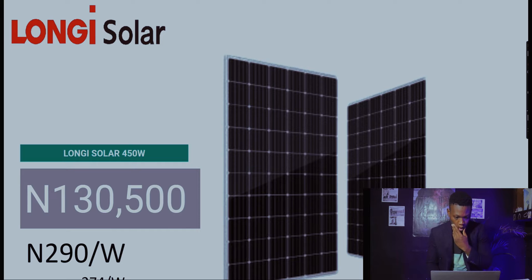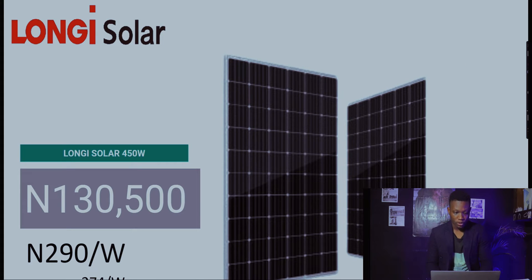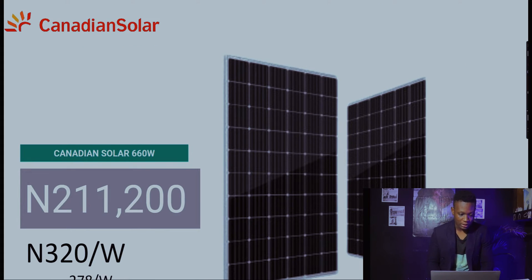Longi Solar's 450-watt panel goes for 130,500 naira. Last week it was at 174 naira per watt, and this week it's at 290 naira per watt. Compared to the other brands at 285 and 280, Longi Solar is at 290 naira per watt.